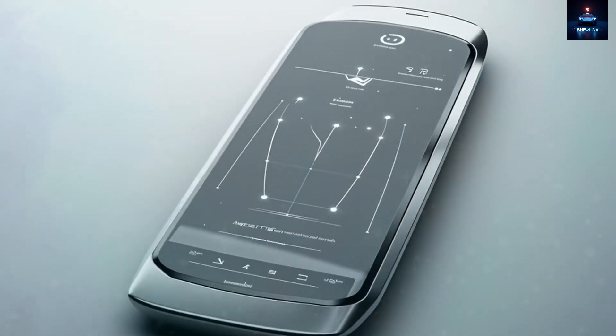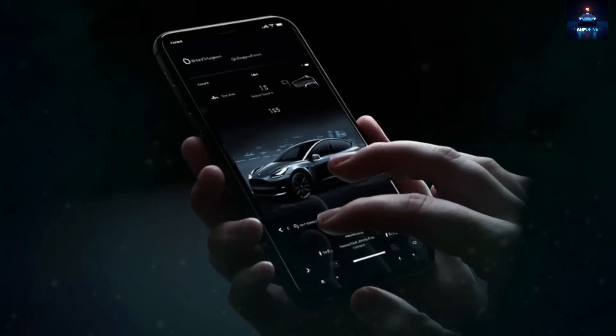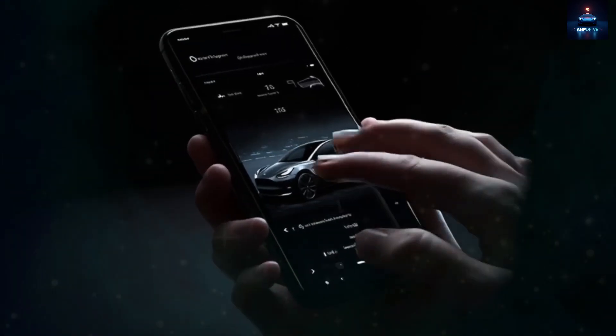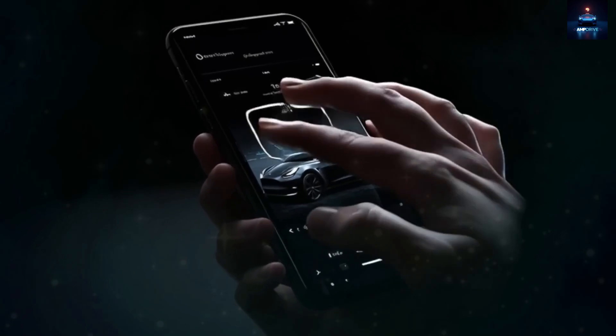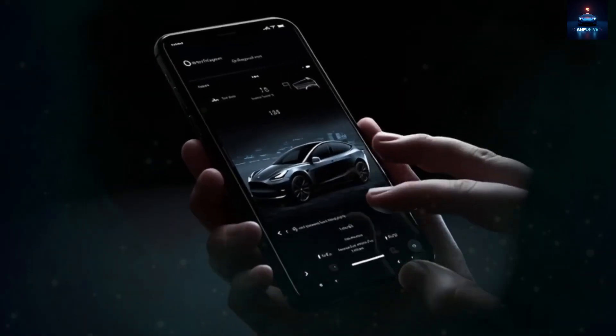Tesla's OS 9 also reimagines how apps behave. There is no cluttered home screen. Apps remain hidden unless summoned through Grok or added to essential mode, making the system cleaner, simpler, and more intuitive.